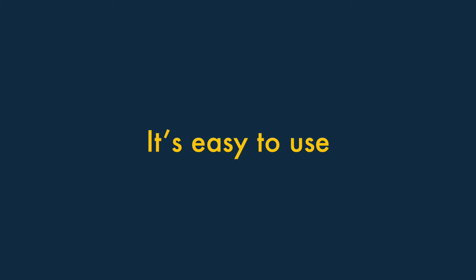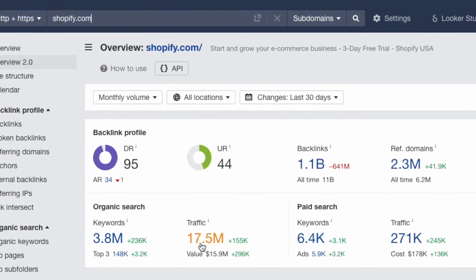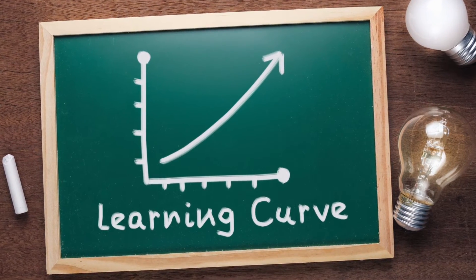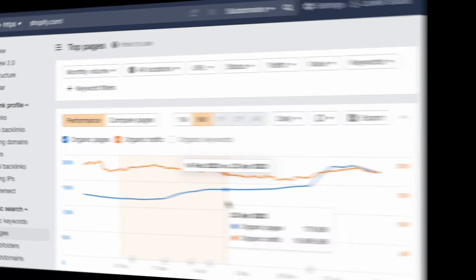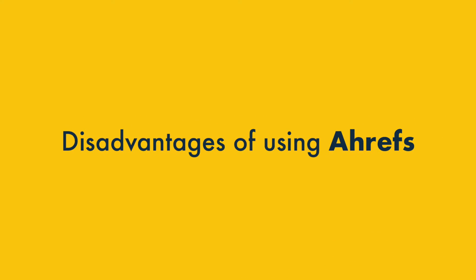Five. It's easy to use. The Ahrefs interface is well thought through, clutter-free and easy to use. Although using any SEO tool will involve a learning curve, Ahrefs is definitely one of the most straightforward solutions on the market. So that's five key reasons to use Ahrefs. Now let's look at five areas where there's scope for improvement.